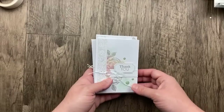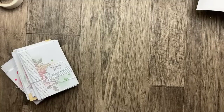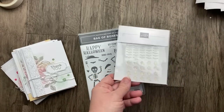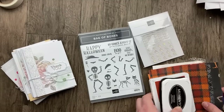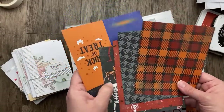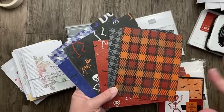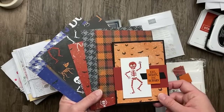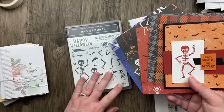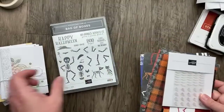I was pretty inspired by the Sentimental Rose layout and I wanted to make a project using some new stuff from the new September-to-December mini catalog. I'm going to pull out the Bag of Bones stamp set, the glow-in-the-dark embellishments, and the 'Them Bones' designer paper — the name just cracks me up! The designer paper is 12 by 12 and I cut it down to 6 by 6 when working on projects because it's just easier to have smaller pieces.